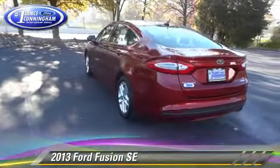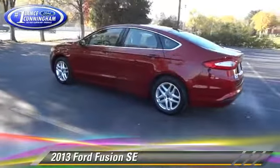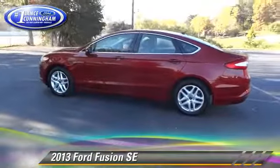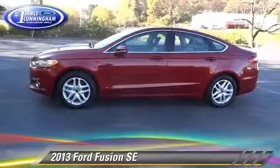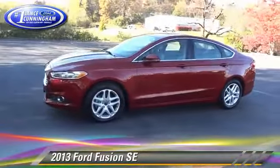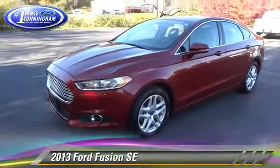Safety features include traction control, four-wheel ABS, and stability control. Comfort and convenience features include leather seats, luxury package, and a CD player with MP3. Give us a call to schedule your test drive today.